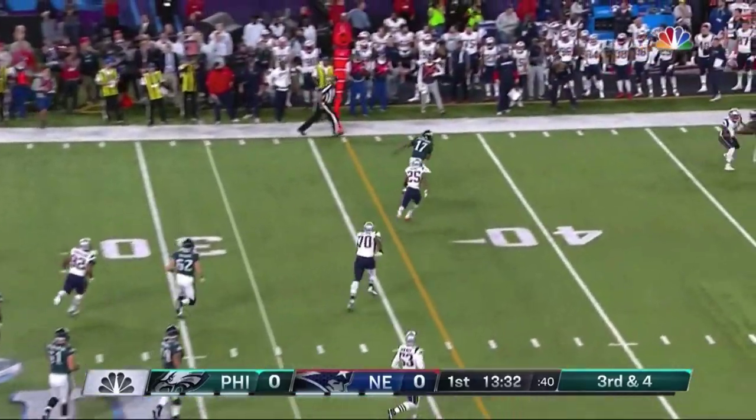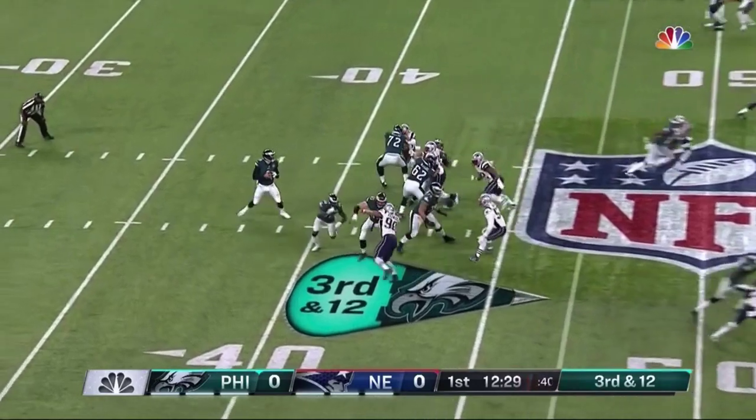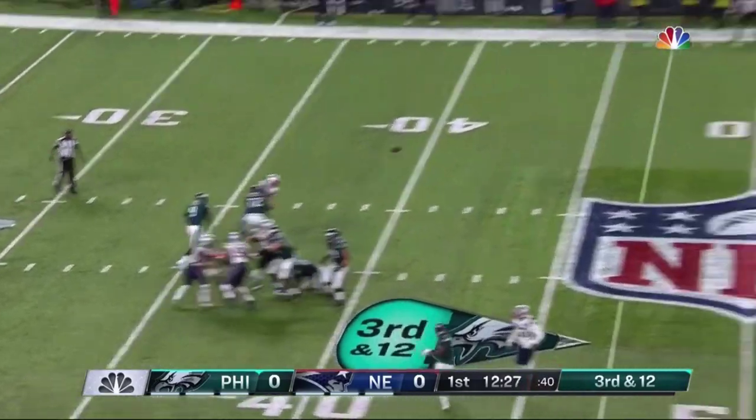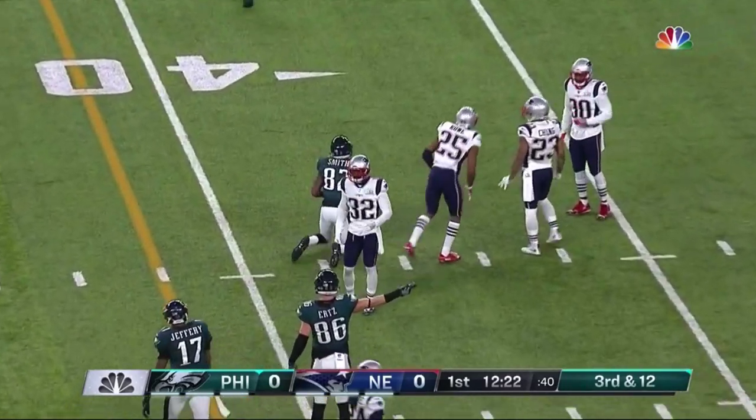Foles flushed out, keeps his eyes downfield and completes it to Alshon Jeffrey. Foles deep in the pocket, fires downfield, and that is a hold in at the 38 yard line.